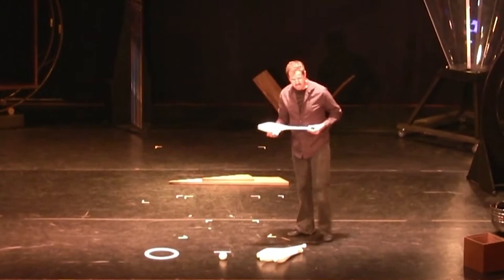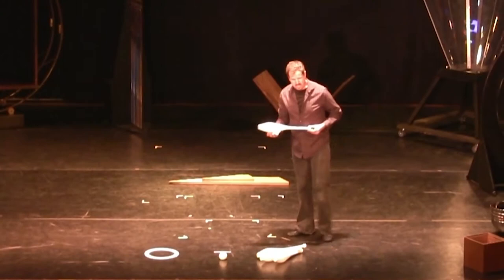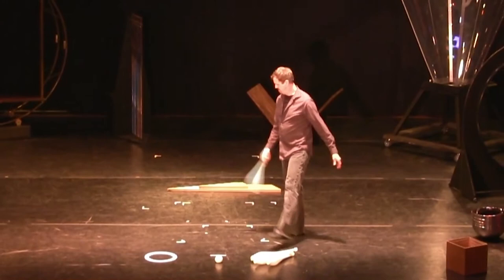A club is much longer than it is tall and wide. It's not very stable to throw unless you rotate. And this is how much jugglers struggle.